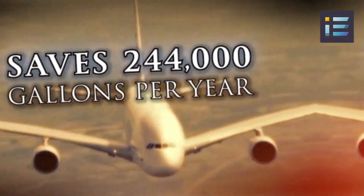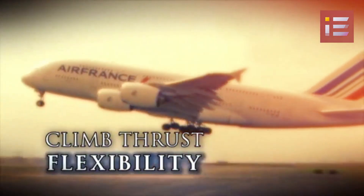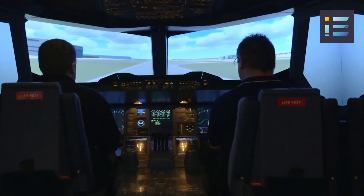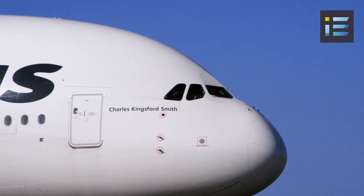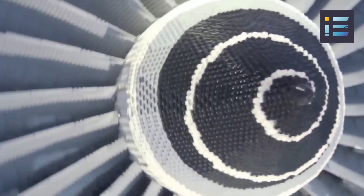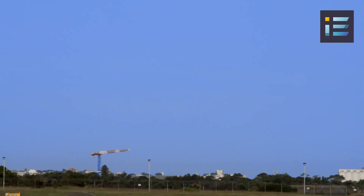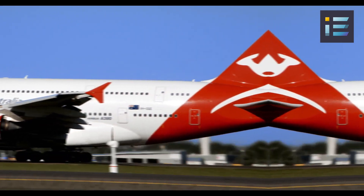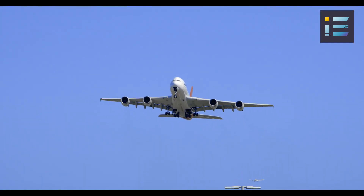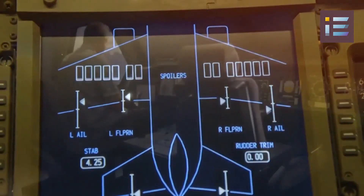Both the Trent 900 and GP7200 engines offer exceptional performance, reliability, and fuel efficiency, allowing the A380 to operate long-haul flights efficiently and meet stringent environmental regulations. Noise reduction technologies have also been implemented in both engines to minimize environmental impact. The selection of the Trent 900 or GP7200 depends on the preference of the airline, with different carriers opting based on their specific requirements, operational considerations, and maintenance preferences. The integration of these engines with the aircraft's systems required careful engineering coordination.